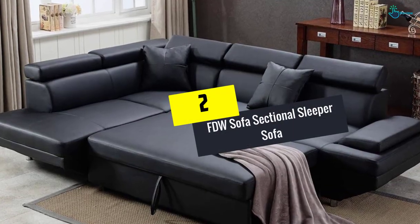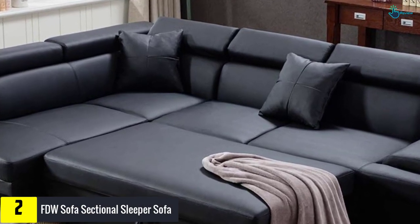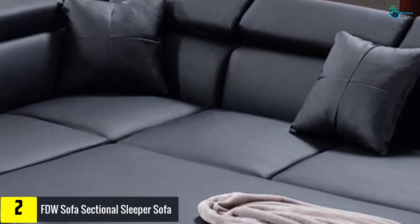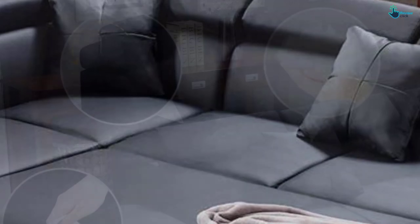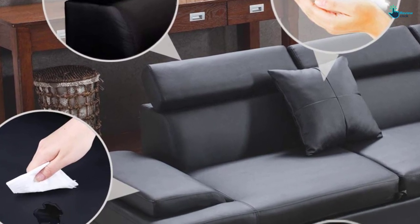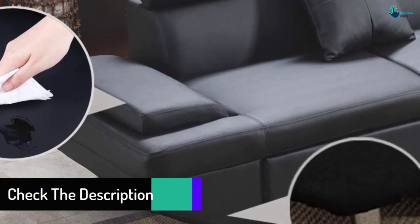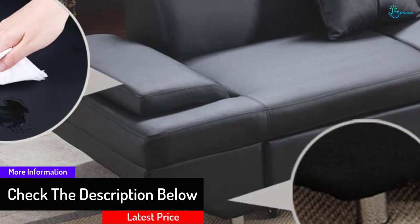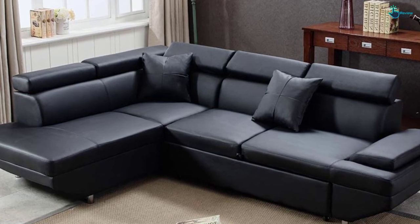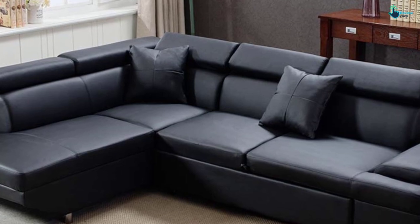At number 2, we have the FDW Sofa Sectional Sleeper Sofa. This sectional couch offers a great addition to the living space, standing second to none in offering compliance and reliability. You can customize it to any shape or position as per your requirements. It is equipped with additional plush and soft cushions which offer intense relaxation after a tiring day. The chaise is 75.2 inches, giving you more space for sleeping on your couch. You can also convert it to a bed in less than 3 seconds.